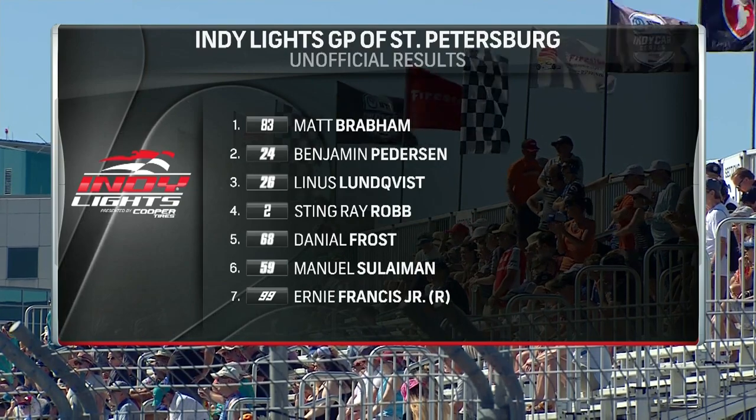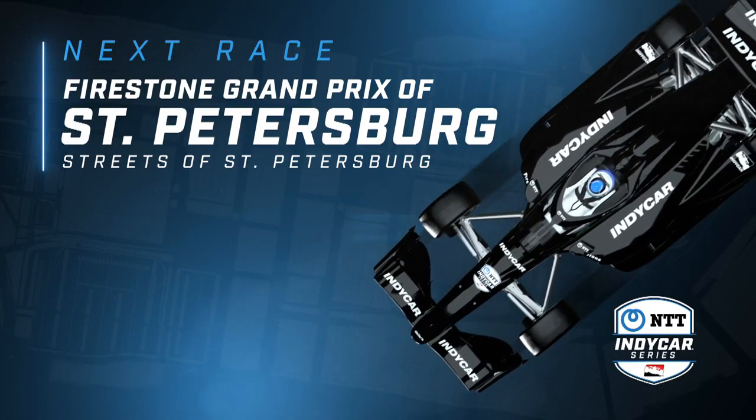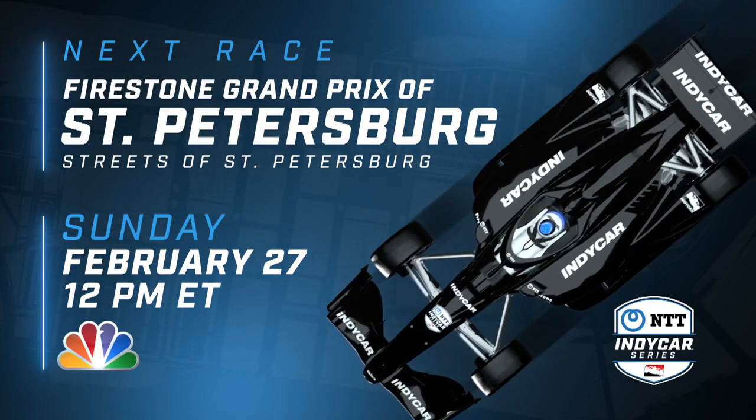Yeah, so happy. Watch the Firestone Grand Prix of St. Petersburg Sunday, February 27th at noon on NBC.